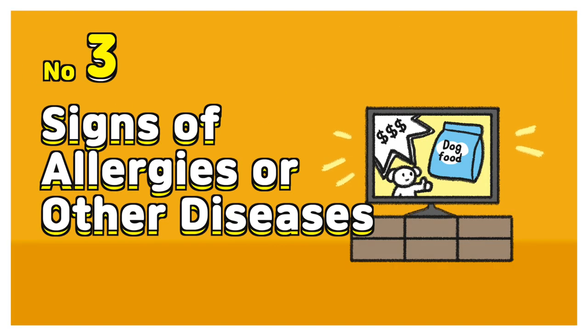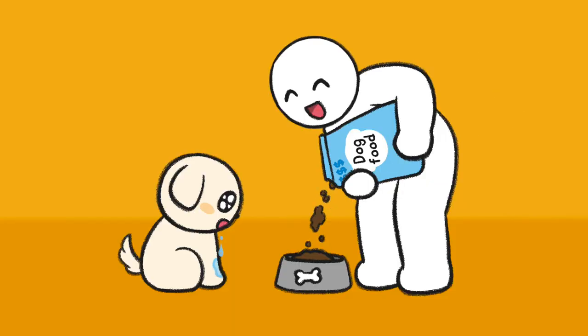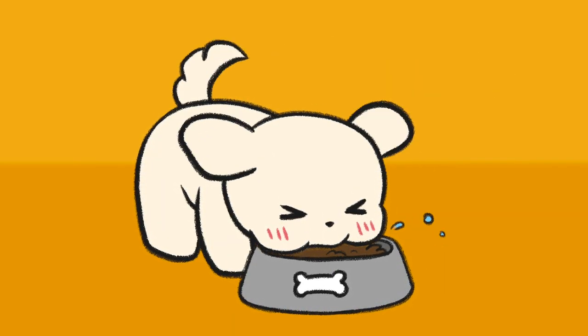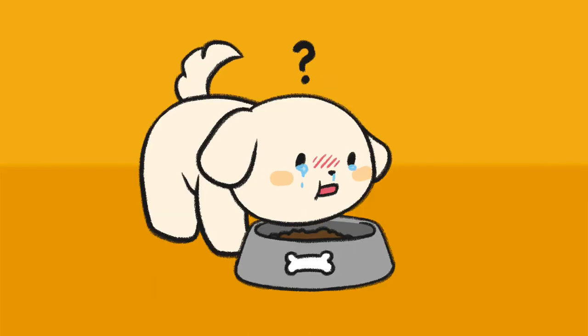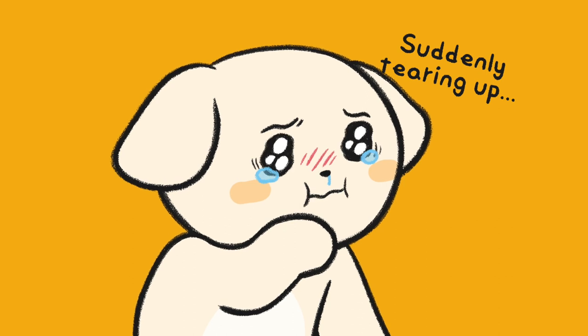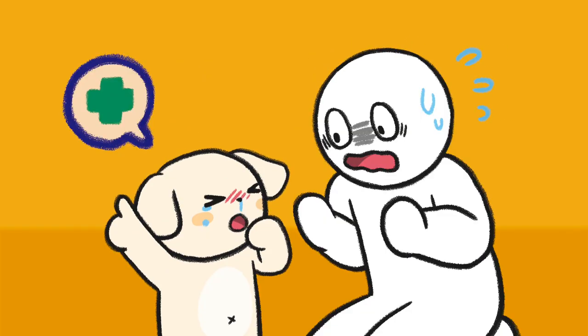Number three: signs of allergies or other diseases. Your dog's tears can be from allergies. It could be mainly due to allergies to the protein in his food. He might also have other health issues, such as irritating eyelashes.